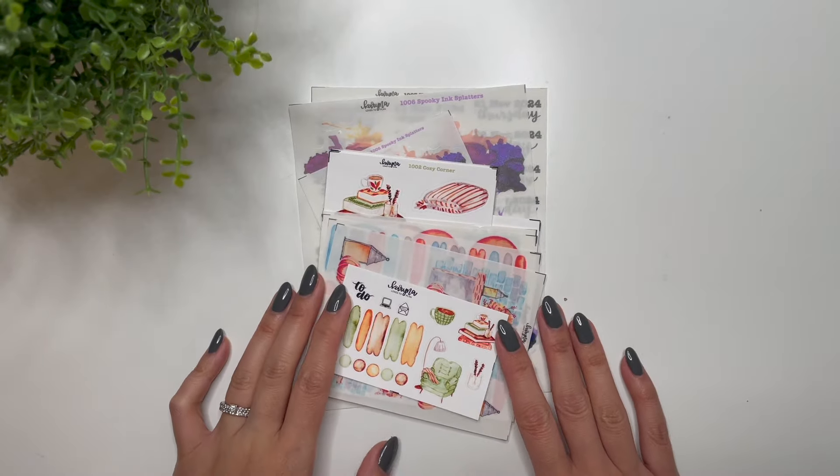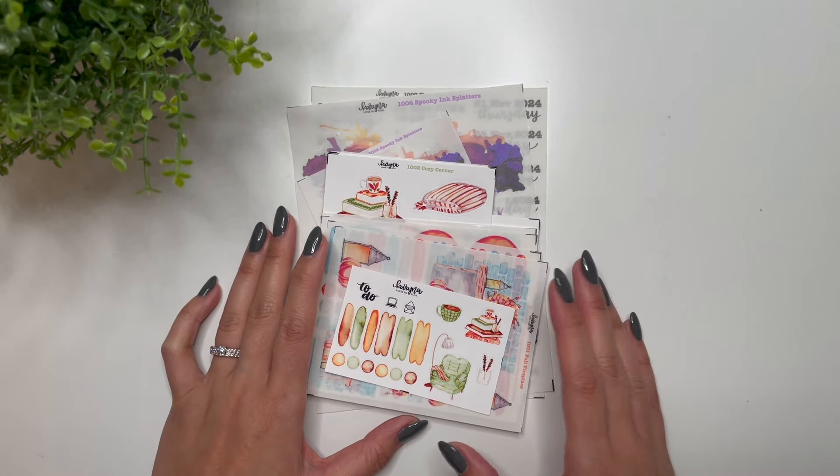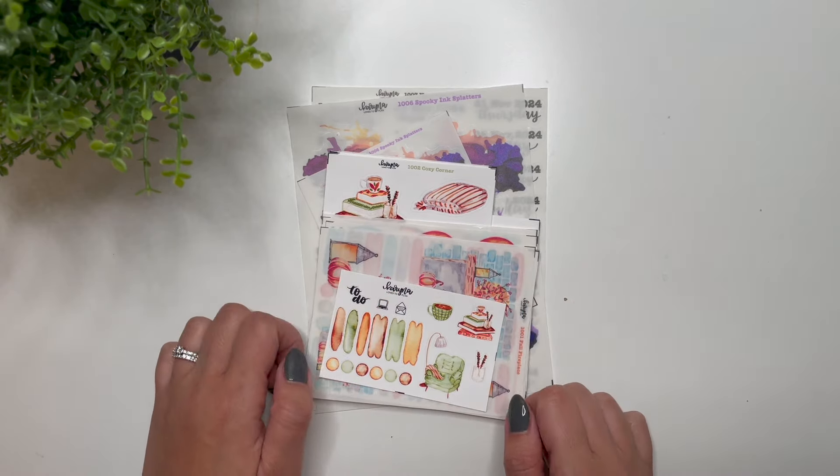Hey everybody, it's Karina with Karina Loves to Plan. Welcome back to my channel. I am here with all of the sticker collections coming out for October. The new releases will be out this Friday, October 18th at 9 a.m. Mountain Time.